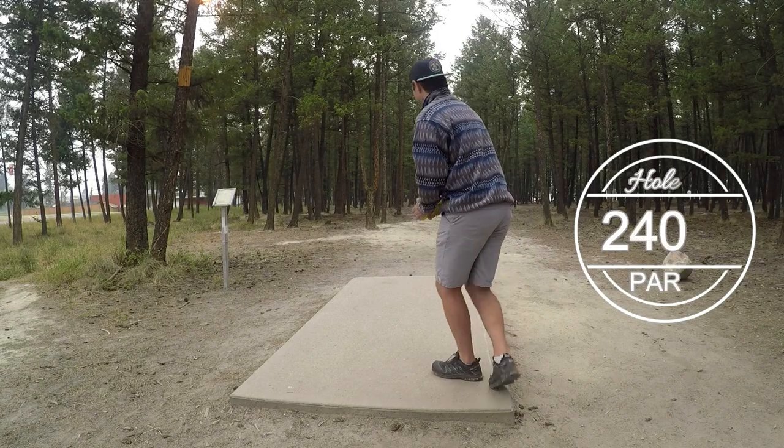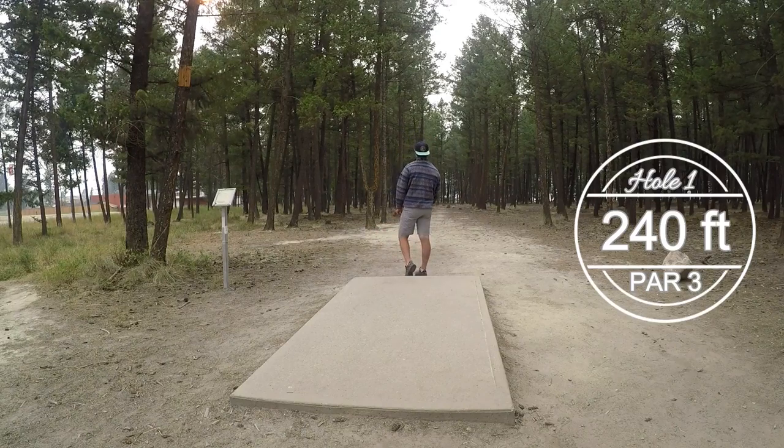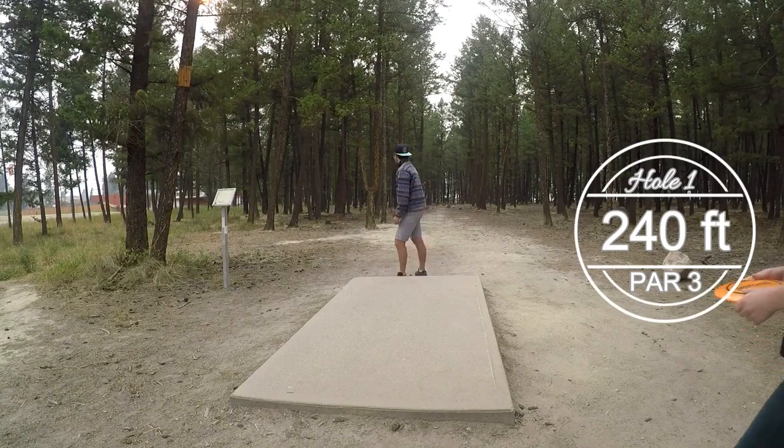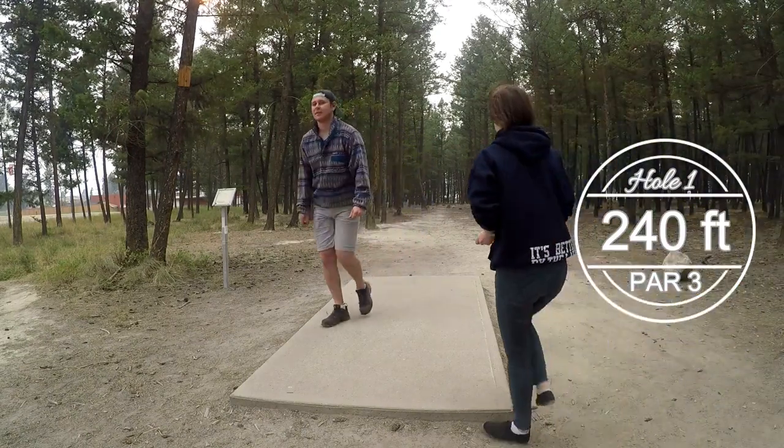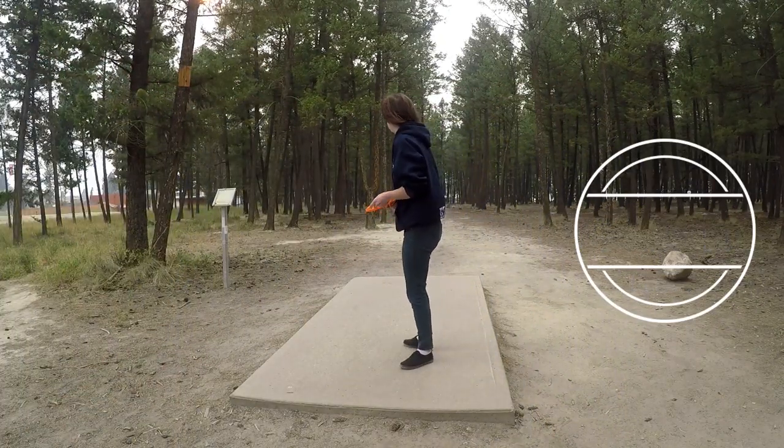Hello and welcome to hole one at the Cranbrook College of the Rockies course. We're teeing off here. I'm throwing first, throwing a Fusion Judge. It's my first throw today. It's a little windy and it stalls out kind of funny on me. I wasn't really prepared for the wind.